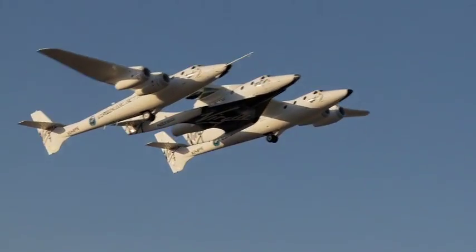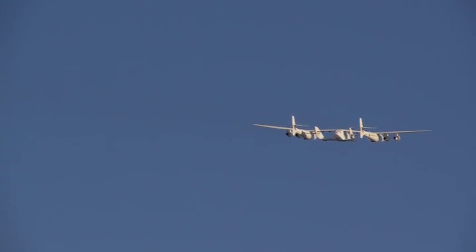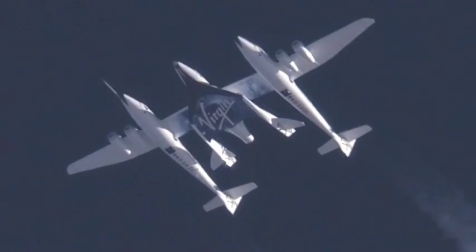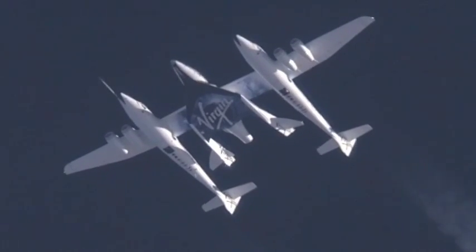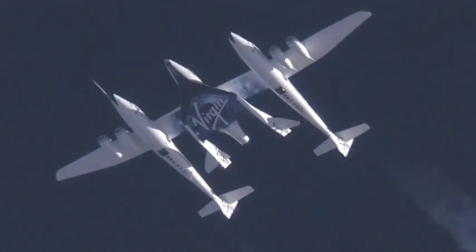So, let's take a look. 5, 4, 3, 2, 1 — release, release, release.